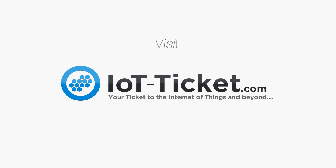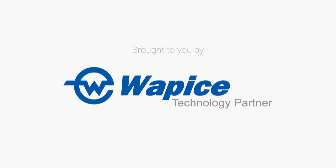Visit iotticket.com today to get your ticket to the Internet of Things and beyond.